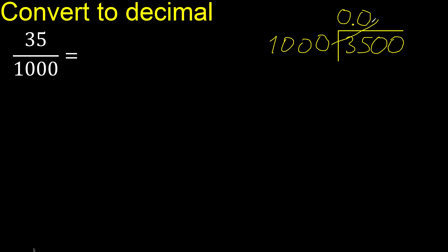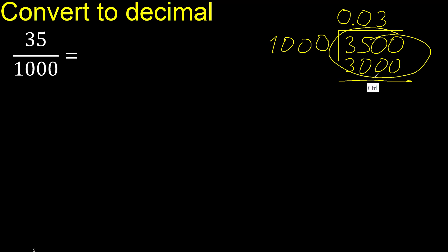1000 multiplied by which number is nearest to 3500 but not greater? Multiplied by 4 is 4000 — is greater. Multiplied by 3 is 3000 — is not greater. OK, subtract. There is no number that goes down, therefore complete. Always complete with 0 — point is here.